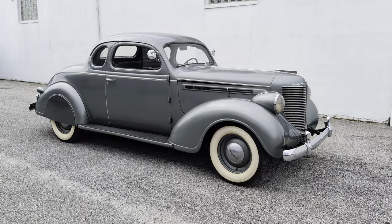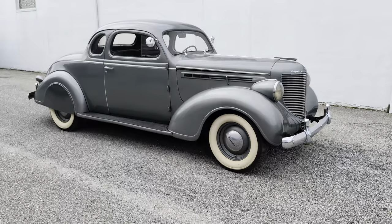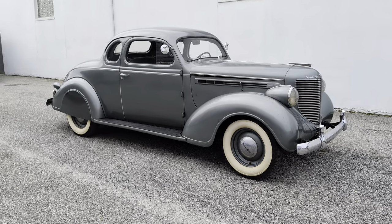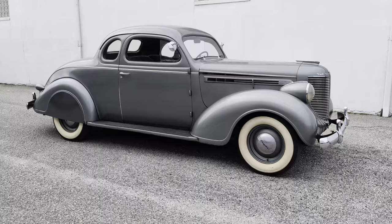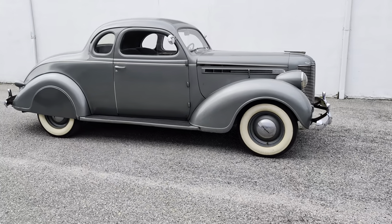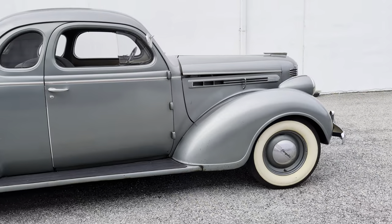Hey guys, thanks for joining us today. Mike here from We Be Autos. We have a really cool car — actually never seen one of these before. It's a 1938 Chrysler Business Coupe, five windows, very original, even has the original side skirts on it. 58,300 and change miles. Just a cool car.